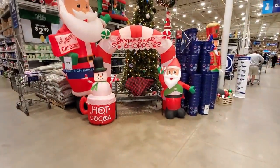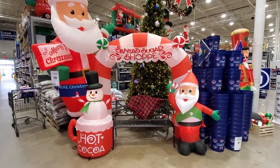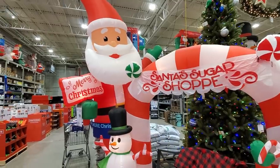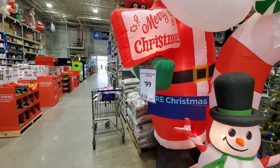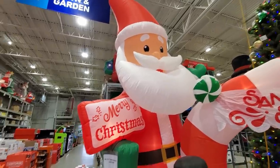When we get inside, we are greeted by some inflatables here — Santa's Sugar Shop. I don't see any sugar though, a little misleading. $99 for a 12-foot Santa holding the Merry Christmas sign — it's actually a pretty good price for an inflatable that size.